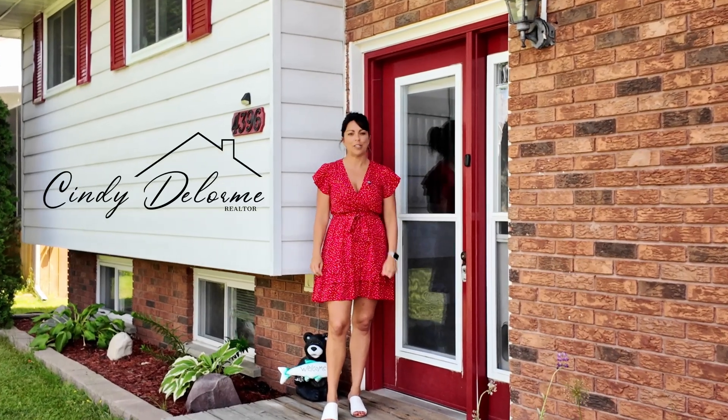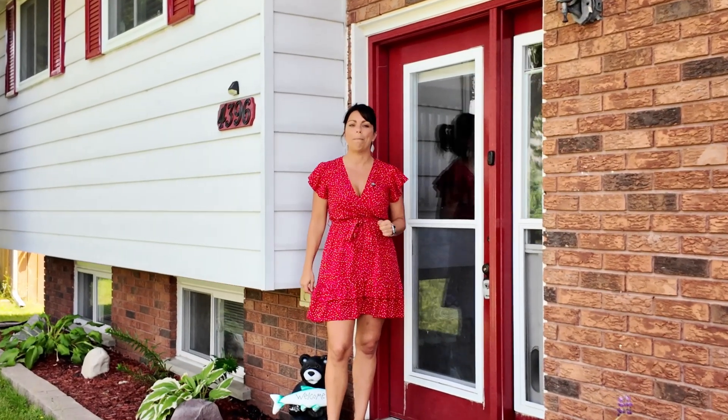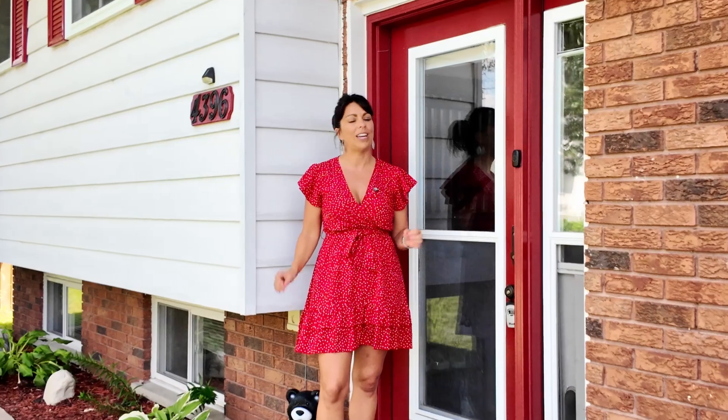Have you been searching for the perfect starter home? This three plus one bedroom, two bathroom home located at 4396 Chenier in Hanmer is exactly what you've been waiting for. But don't take my word for it — come check it out for yourself.